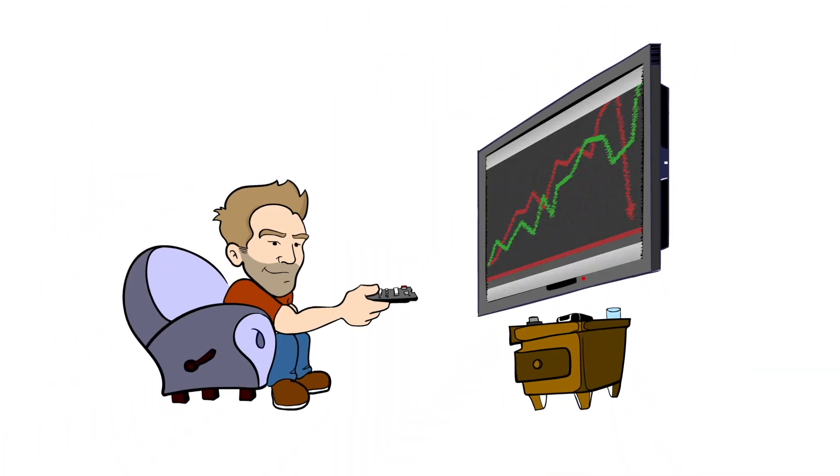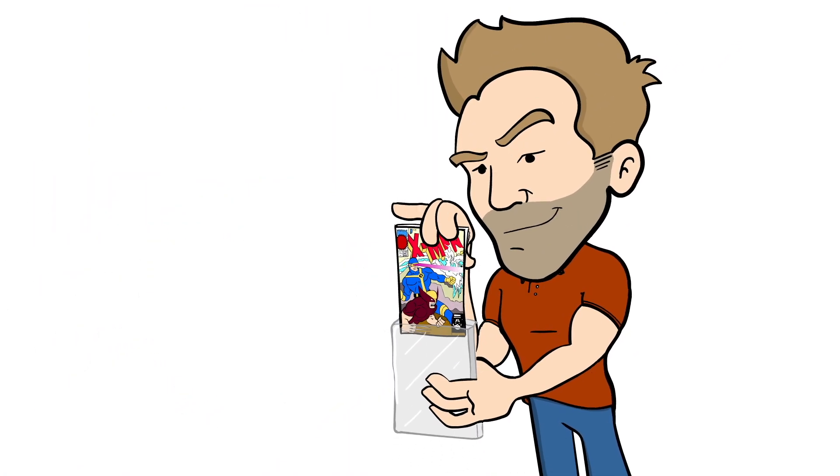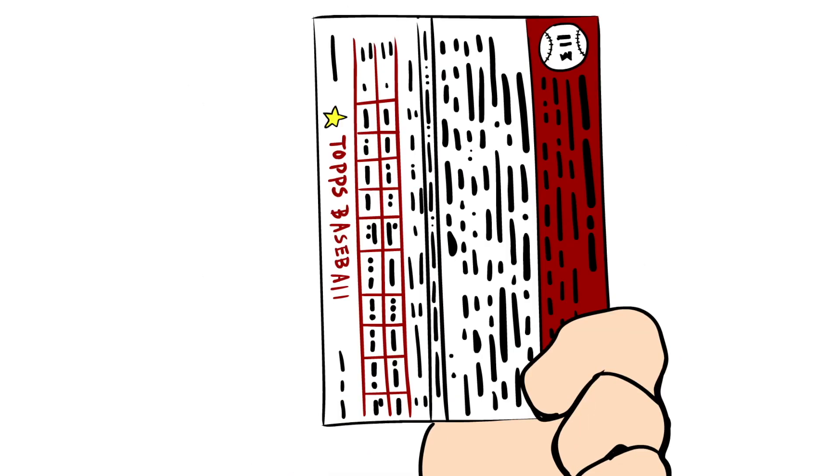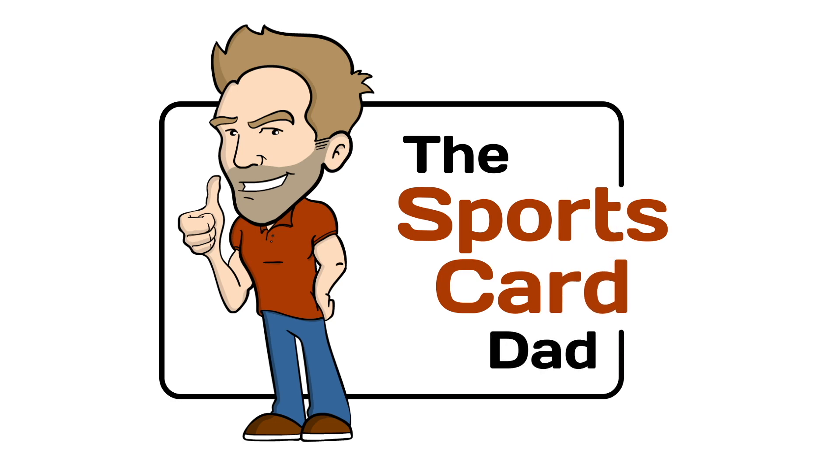Obviously not the $50,000 spend video, but we've got jokes! I will see you guys next time. Thank you very much for joining. Stay healthy, stay awesome. I will talk to you again later. Bye-bye.